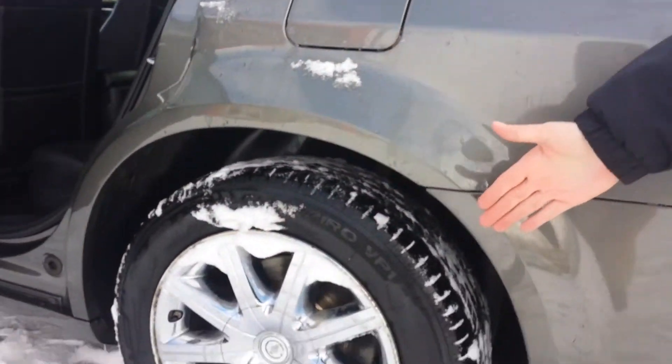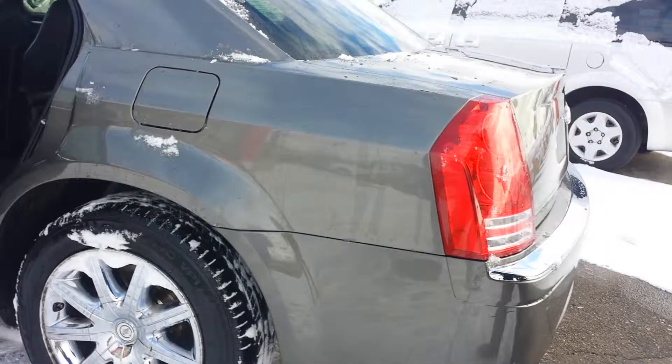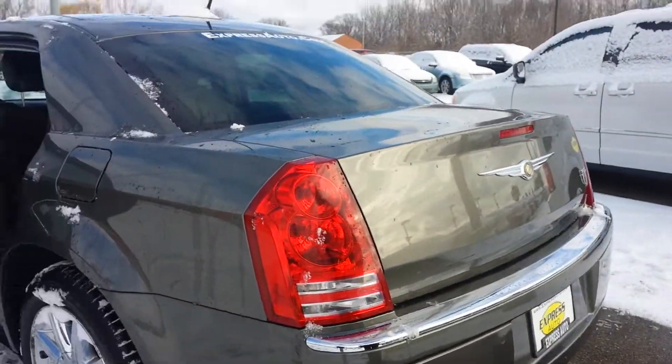Check out them hot rims. Look at them things. Them rims say great credit.